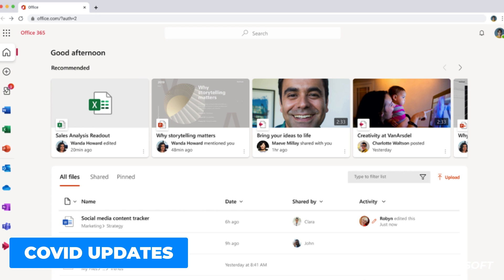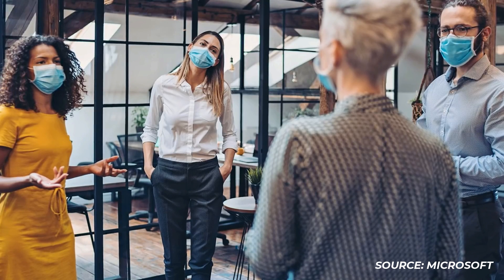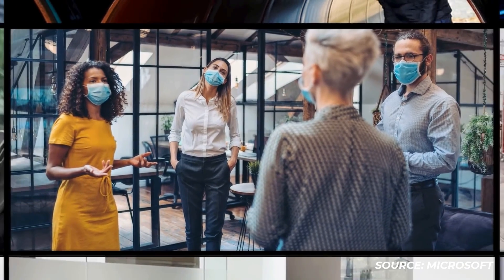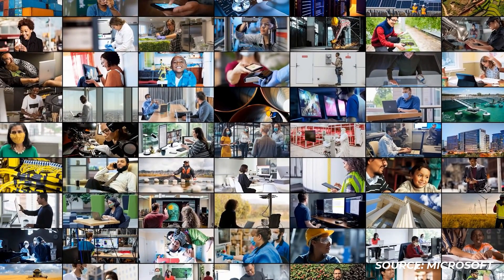This summer, Microsoft launched an initiative to help 25 million people acquire digital skills needed in the COVID-19 era. In the coming months, they're announcing new learning experiences in Microsoft 365 along with learning opportunities designed for employees across organizations. These are quite interesting updates — a lengthy one from Microsoft — but it definitely seems like they're appreciating remote working as an effective solution going forward, especially as the pandemic continues.